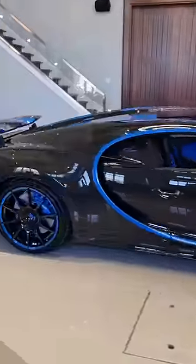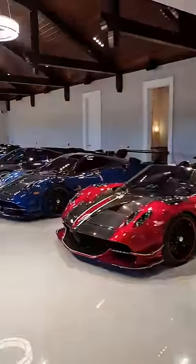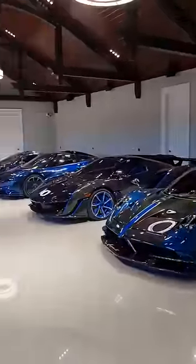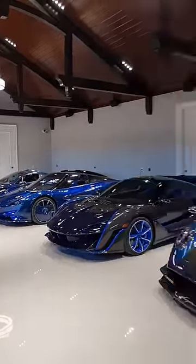This car in the full carbon fibre with the blue accents, the new Chiron Supersport, 300SL Gullwing, the pair of Pagani Huayras, the Roadster BC in the red, the BC Coupe in the blue, the three McLaren Ultimate Series hypercars, the Sabre, followed by the Speedtail, then the full carbon McLaren P1.